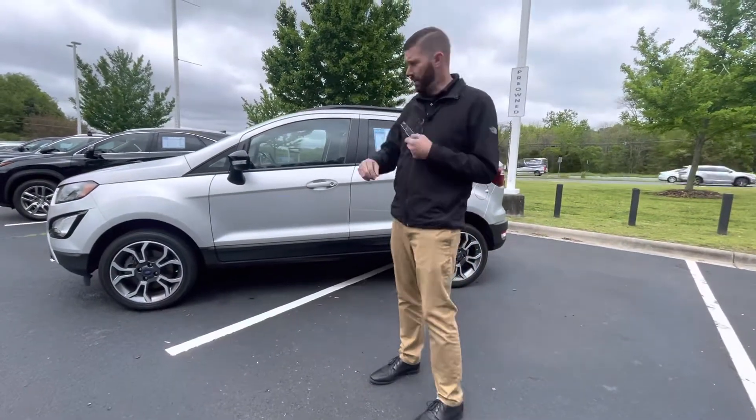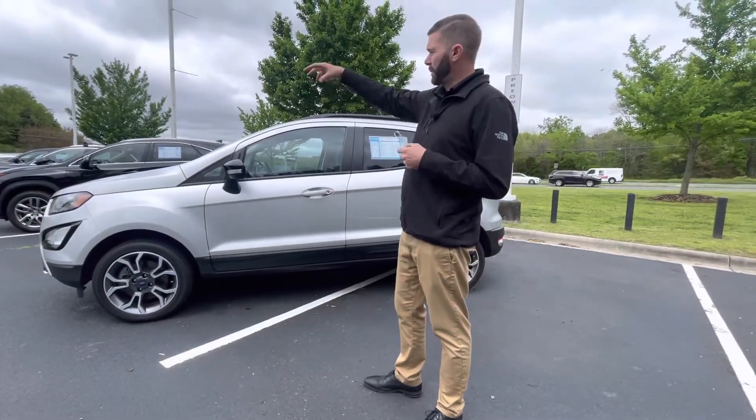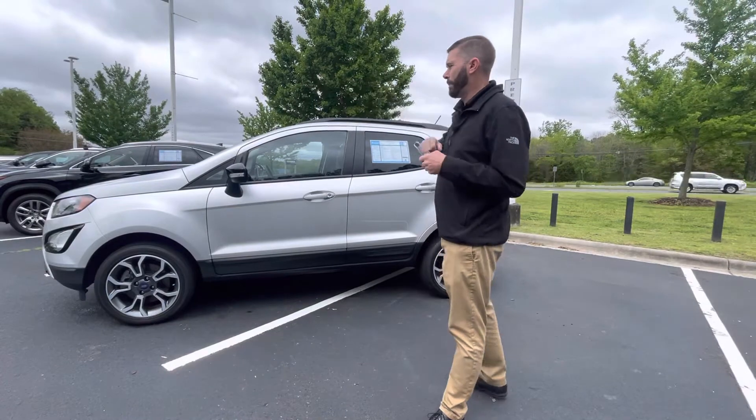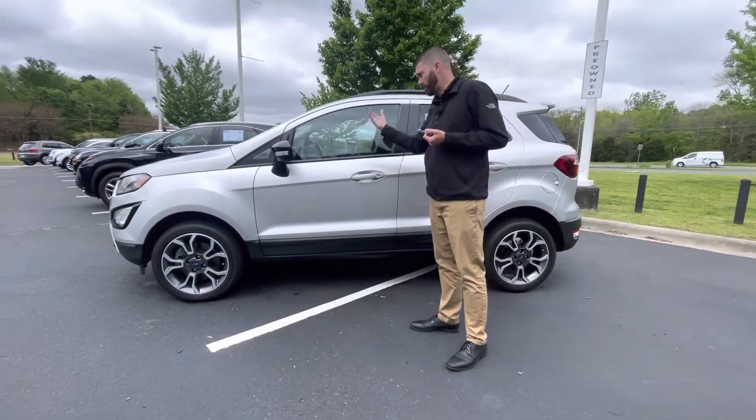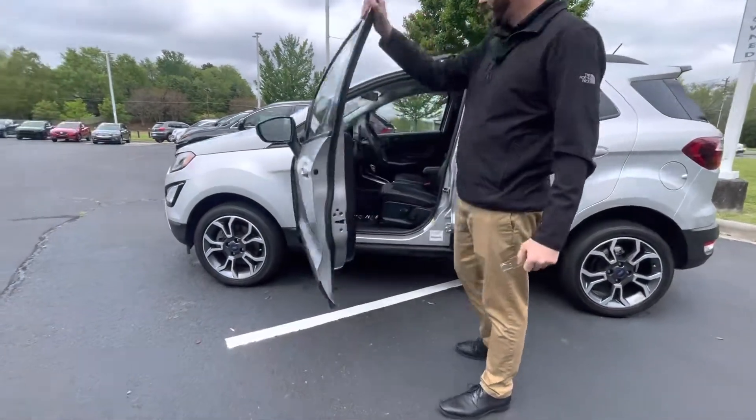Being an SES trim, from what I understand, it gives you upgraded wheels. This one happens to have the matte finish on the hood and the black spoiler. You do have keyless entry and blind spot monitoring.